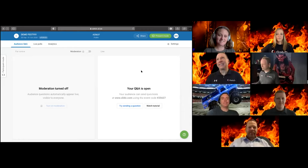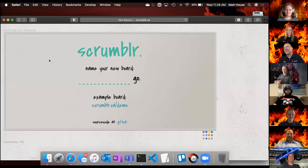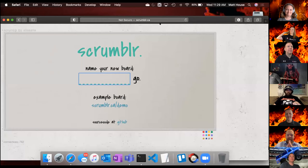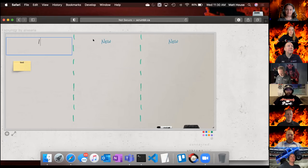Matt House, what do you have to say about Scrumbler? So we've talked about Miro and Mural — both great tools — but when you don't need all that functionality, here's Scrumbler. I can show you everything there is about Scrumbler in this time. All you do is go to scrumbler.ca — it's Canadian — and create a room. The only functionality it's got is the ability to create sticky notes, put text on those sticky notes, and create columns that you can rename.